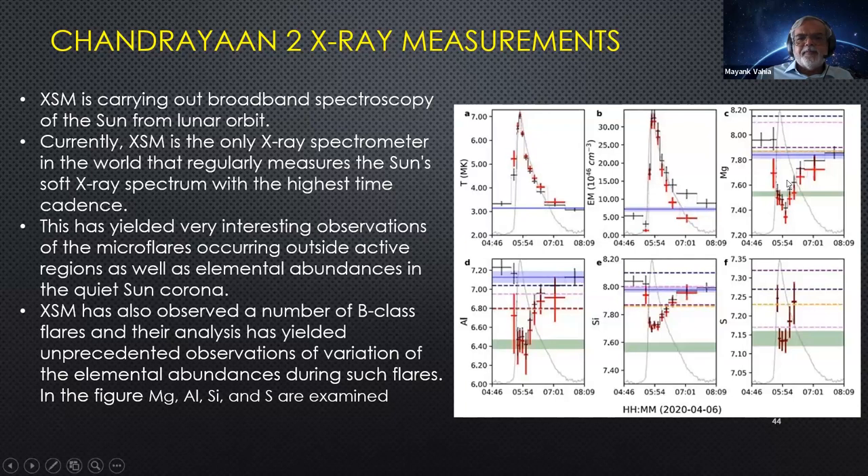Chandrayaan-2 observed solar flares occurring, showing the general temperature and density of material coming from the Moon — magnesium signal depleted, aluminum signal depleted — and how element compositions change in particles arriving based on solar flare activity. Since such flares hit the Moon and also hit the Earth, understanding the composition of material hitting Earth's atmosphere is crucial for what Aditya will tell us: when Aditya sees such flares, we will know thanks to Chandrayaan-2 what kind of material will impact Earth's atmosphere.